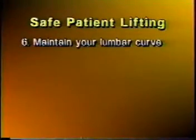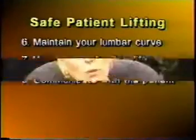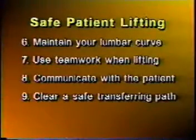A patient can grab a trapeze to help lift themselves. Don't be afraid to use mechanical lifts — they may be bulky, but use them if the client needs them. When lifting or transferring patients, maintain your lumbar curve and bend your knees. Use teamwork: communicate with the patient and your other staff member. Generally, count to three together so the lift is done simultaneously — that way one person is not taking more of the load than the other. Make sure your path is safe when transferring the patient.